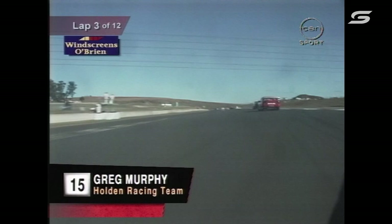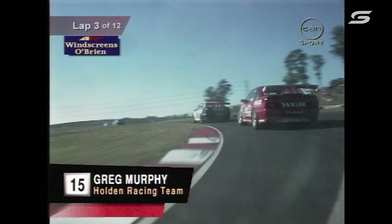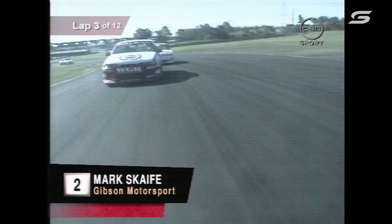He's come right from the back of the grid into 10th position — that's a great job. Fantastic pictures from the Windscreens O'Brien camera here. His lap time isn't so quick — Seaton's two and a half seconds quicker. But the reason for that is because Murphy is going through traffic like Piccadilly Circus on a Saturday morning. He's going very well — out the back of Mark Skate's car, looking back at Wayne Gardner.